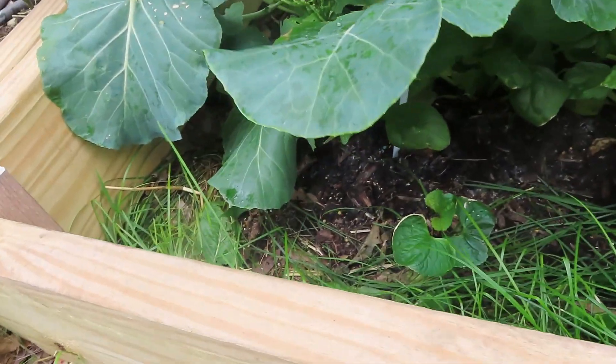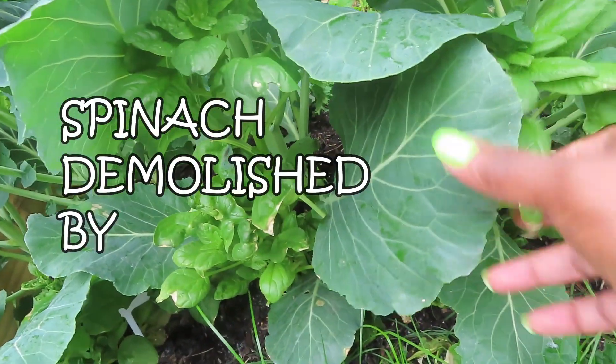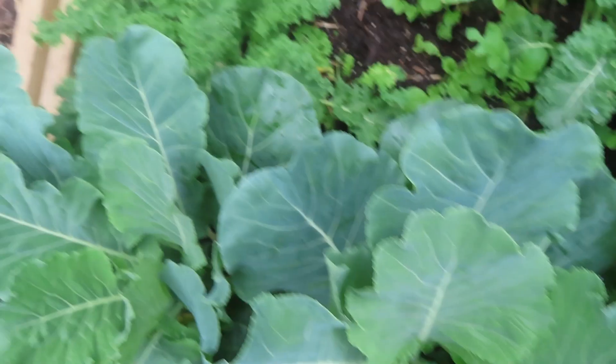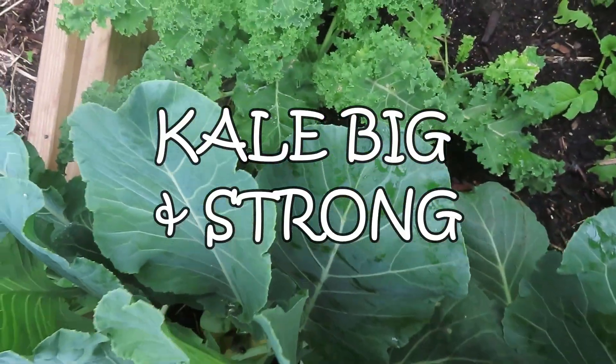So far we have 28 individual tomato plants, different varieties mixed. The sunflowers' patches have grown — two patches in the garden. One is six feet tall, the other one is four.